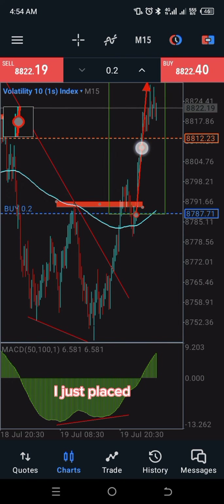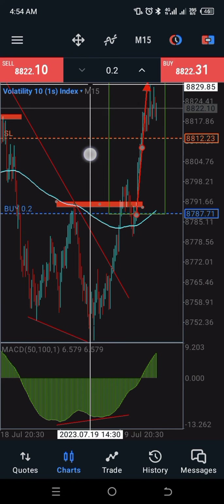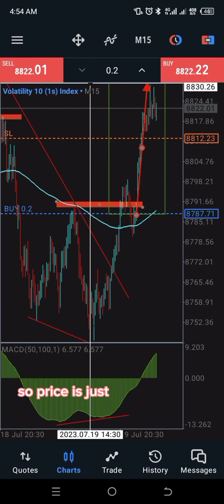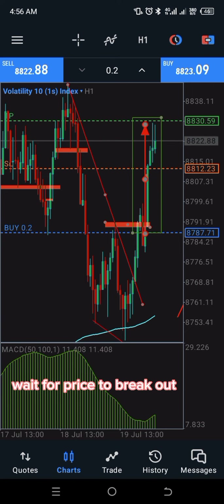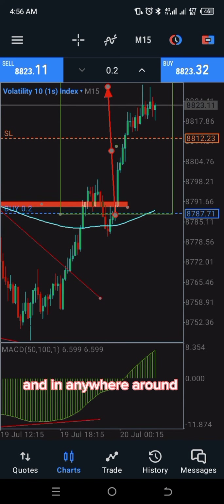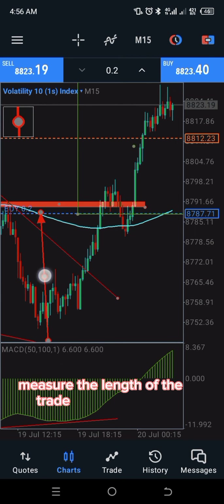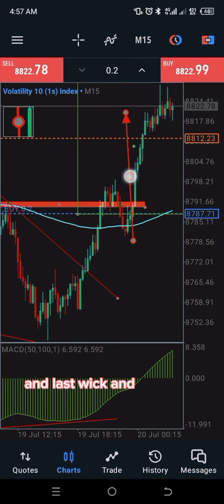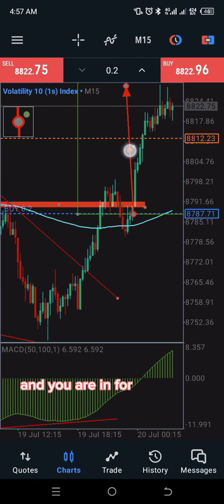Because I saw price pulling back, I took the trade from where I took it and placed my take profit zone there. Price has already met my target on this trade. So this is how simple it is: wait for the divergence, wait for price to break out of the neckline, take your trade, measure the length of the neckline to the last swing low, and you are in for a good one.